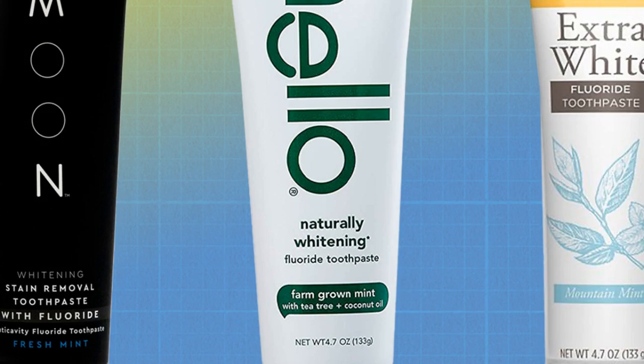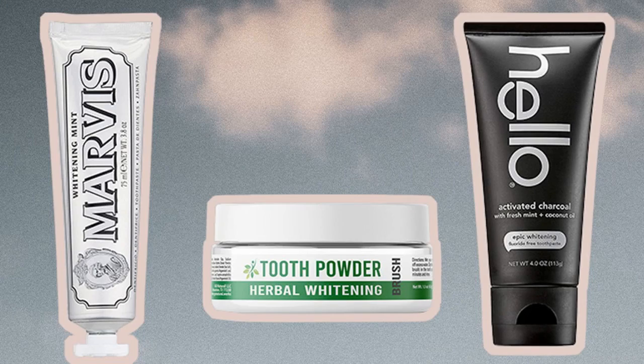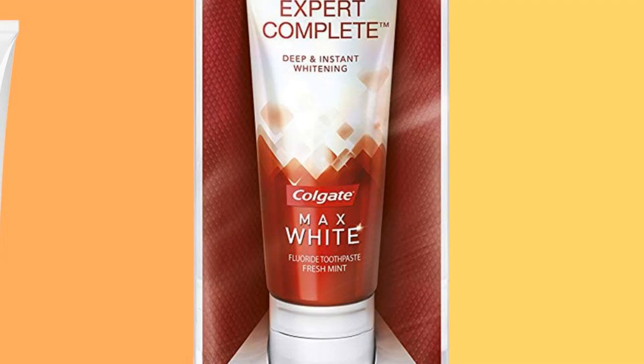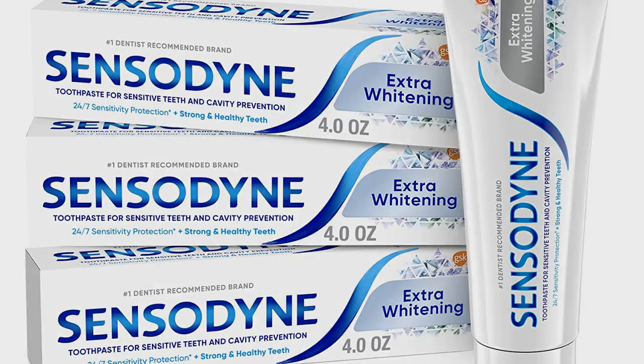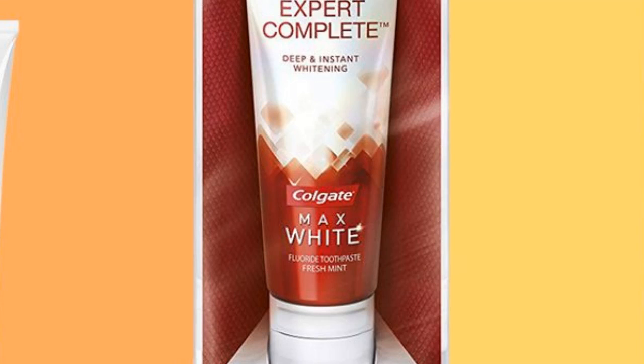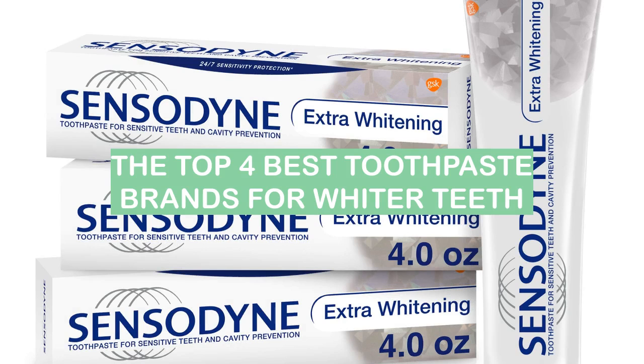There are many toothpaste brands that claim to make teeth whiter. Some of these brands might use different ingredients or have different concentrations of whitening agents than others. Some people might prefer a certain brand because it doesn't have a strong flavor, while others might prefer a brand that has a more powerful whitening effect. These are the top 4 best toothpaste brands for whiter teeth.